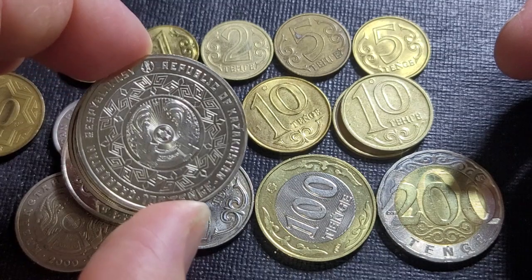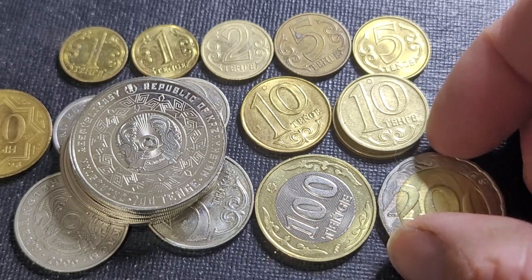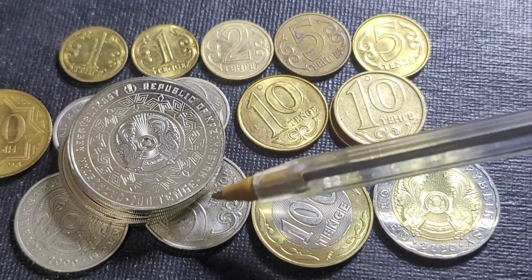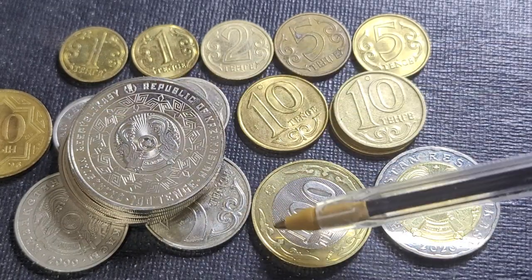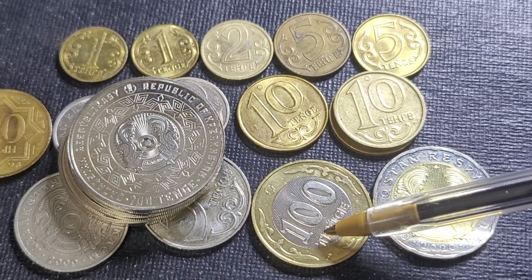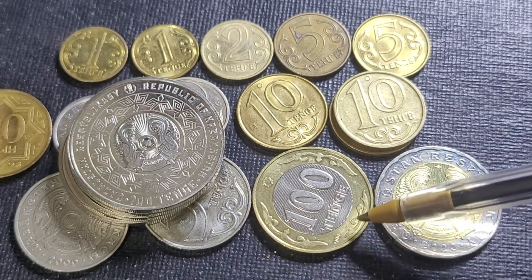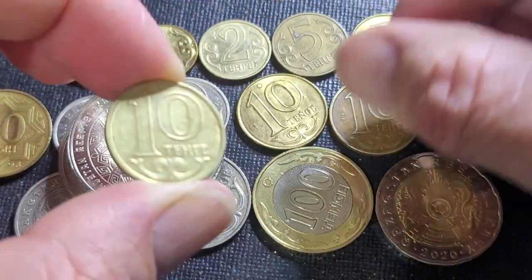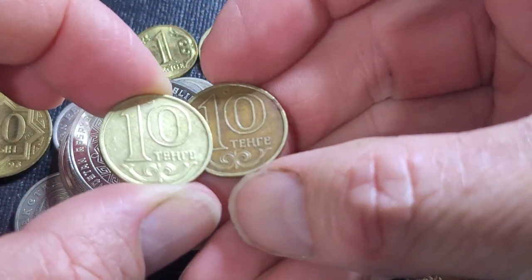For three dollars you really can't go wrong. There are a whole lot of 100 tenge coins you can purchase from eBay, which is probably the best place to get these due to the variety available. You can get the full current series in Latin numerals for about ten dollars, though sellers need to price above the exchange rate to make it worthwhile. I got these coins in bulk lots over time.